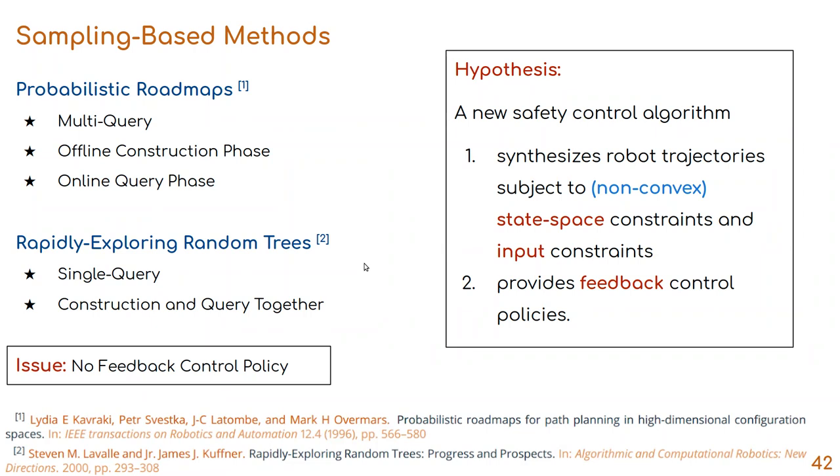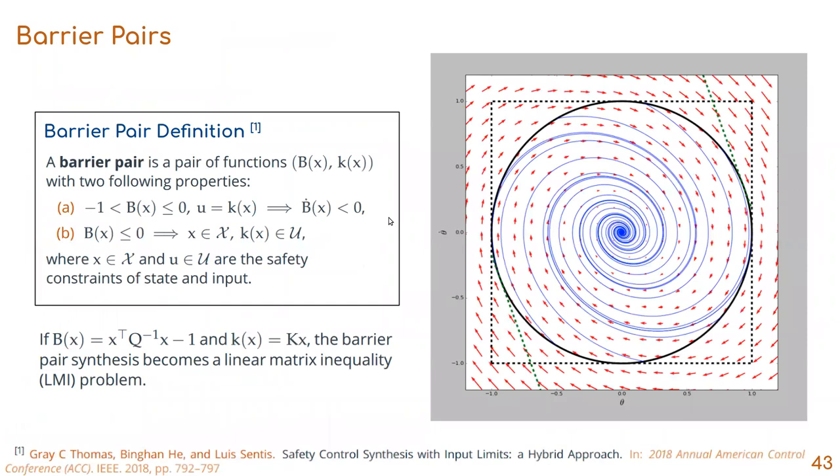Our control algorithm also needs to provide feedback control policies. I need two concepts for my proposed method. The first is a barrier pair: a pair of a barrier function and a feedback control policy such that the sub-level set of the barrier function becomes an invariant set under that policy. While inside this invariant set, both the state-space constraint and the input constraint are satisfied. Using a quadratic barrier function and full state feedback policy yields an ellipsoidal region of attraction, and the barrier-pair synthesis becomes a linear matrix inequality problem.